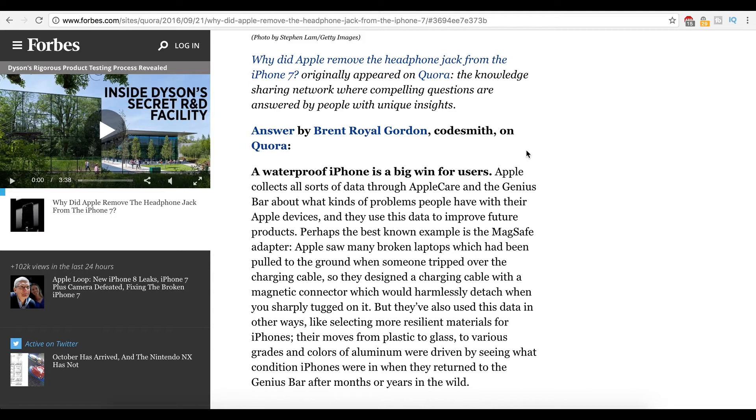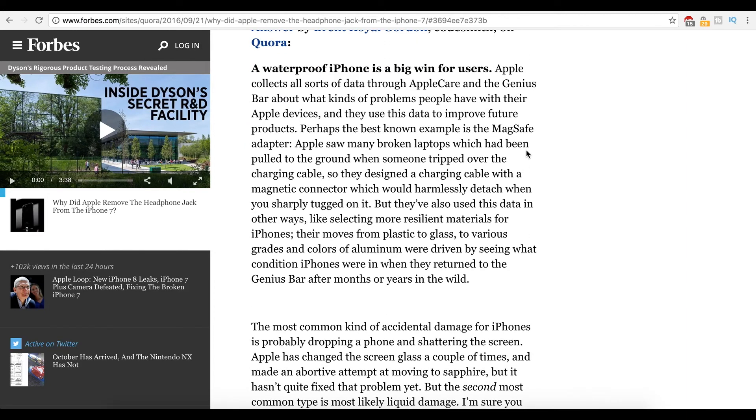I know they put in that taptic engine, but I'm pretty sure they removed the vibration motor — so that should have been a give-and-take kind of thing. Apple listed a few reasons: the first about making room — I think it's bullshit. The second about waterproofing — yeah, I can kind of agree with that. However, the Samsung Galaxy S7 is IP68 water resistant and has a headphone jack. So how is that possible? I know tests show the iPhone is actually more water resistant than it claims to be, but I'm just saying.